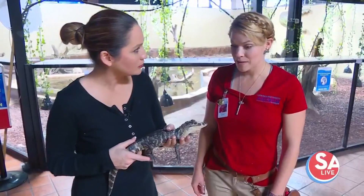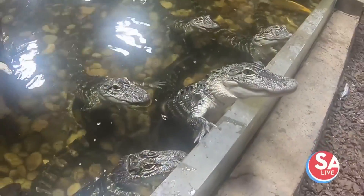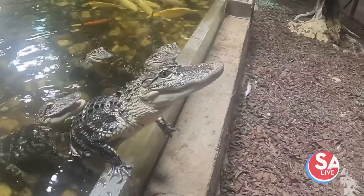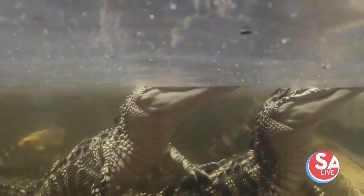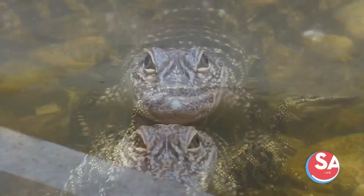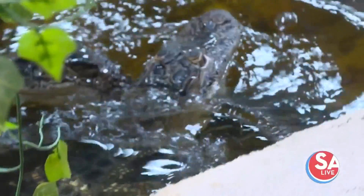Lifespan? These guys can live 50-plus years. Wow. And they can move pretty quick in a spurt — yes, very, very quick. But they're ambush predators, so they hover in the water with just their eyes peeking up at the top. When they find that prey item, they slash and grab it, and they'll typically roll with their prey in the water, trying to drown them at the same time.